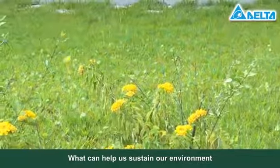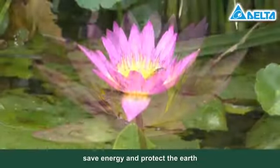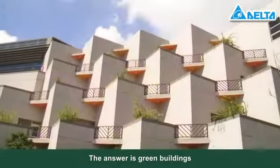What can help us sustain our environment, save energy, and protect the earth? The answer is green buildings.